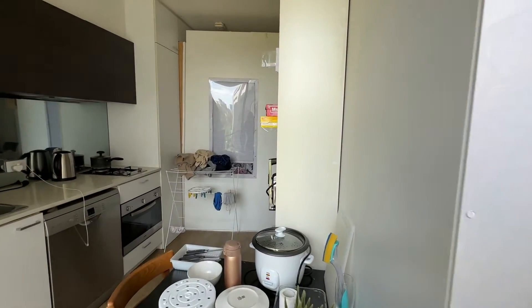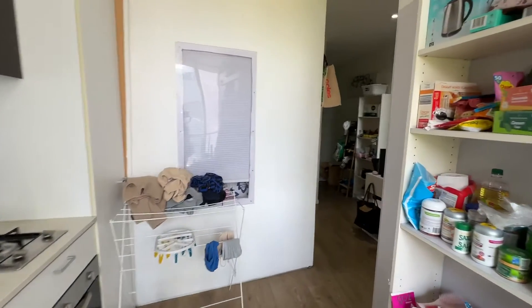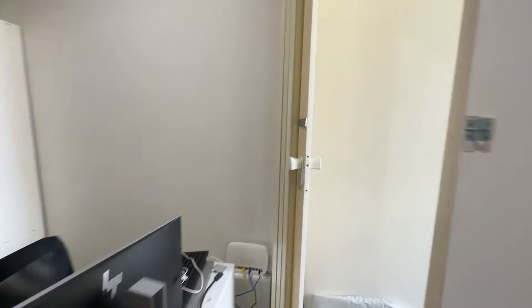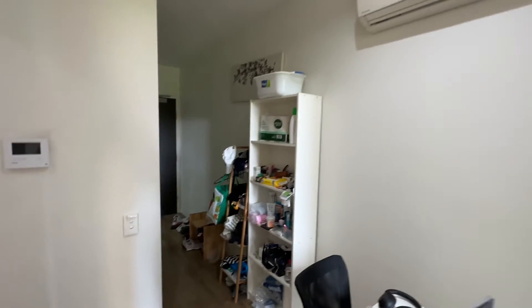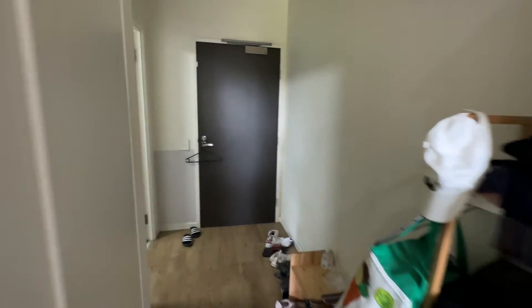You can consider this as a one-bedroom or two-bedroom apartment. Even though the second room is quite small, it can fit one single bed. All the stuff will be removed. The apartment comes with heating and cooling.